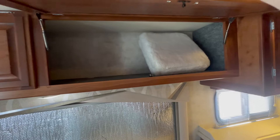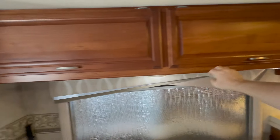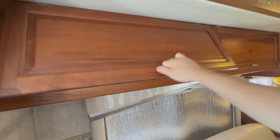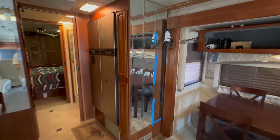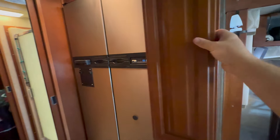Lots of overhead cabinets above each sofa. The depth of it — the wood's in good shape, the cabinets are in good shape. And you get a double-door propane electric refrigerator.